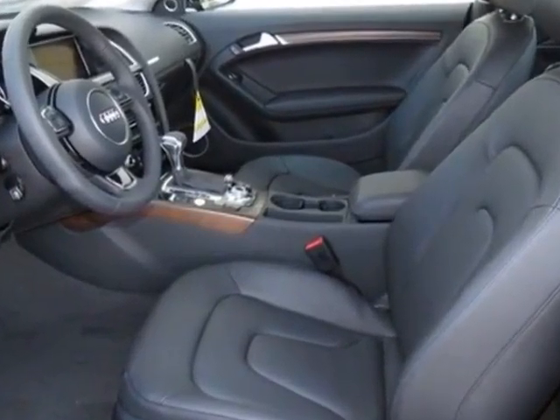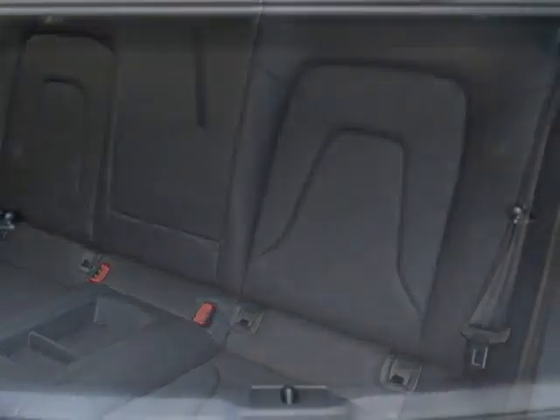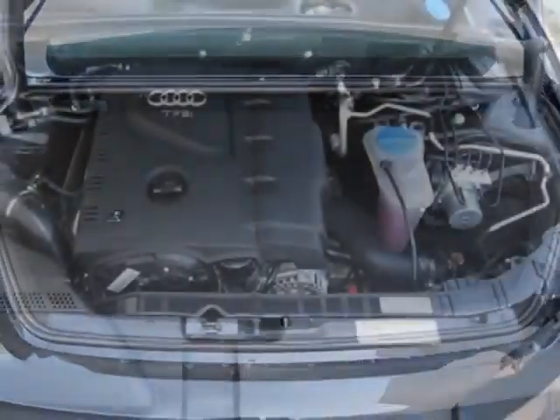Additional options for this vehicle include the standard paint without front license plate holder, ash brown natural inlays, Audi Side Assist, Bang & Olufsen Sound System, and Brilliant Black.